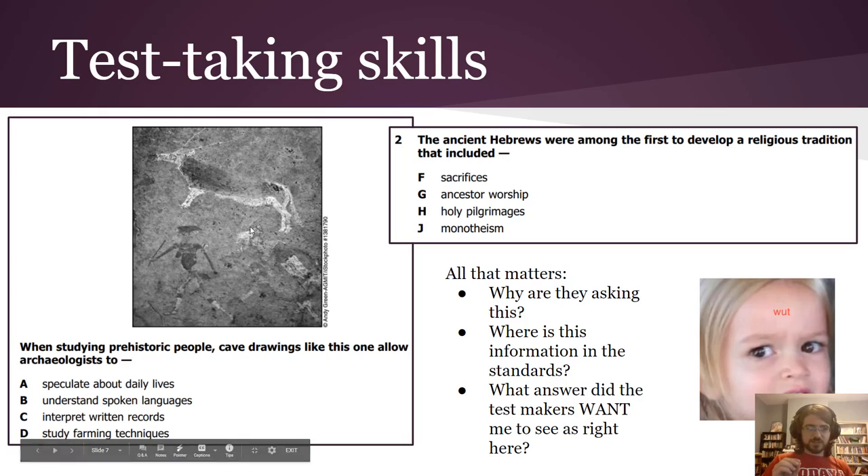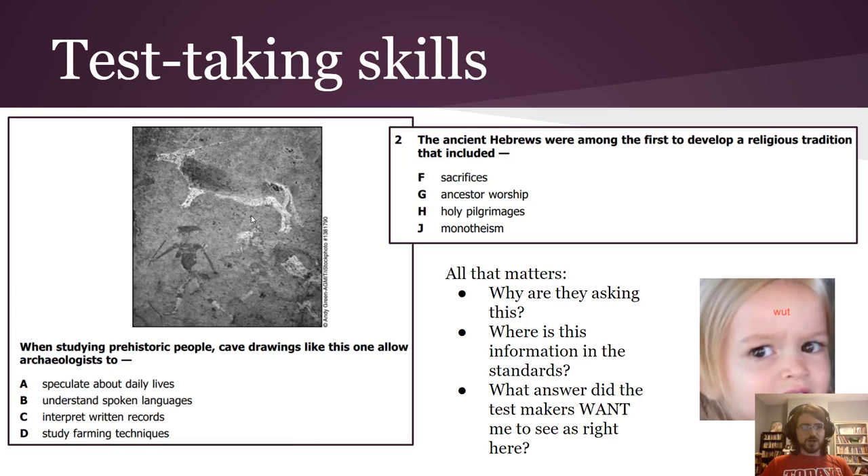The test-taking skill here is asking yourself: why are they asking me this question? Why did they put this picture here? Put yourself in the mindset of a test maker. If I put that cave painting in there, I want to ask about prehistoric people and see if you know that we look back at really old stuff. I noticed 'archaeologists' in the question, so they probably want me to talk about speculating about daily lives — because it's really old stuff and we don't have much evidence, so you have to speculate. That's how you eliminate wrong answers.